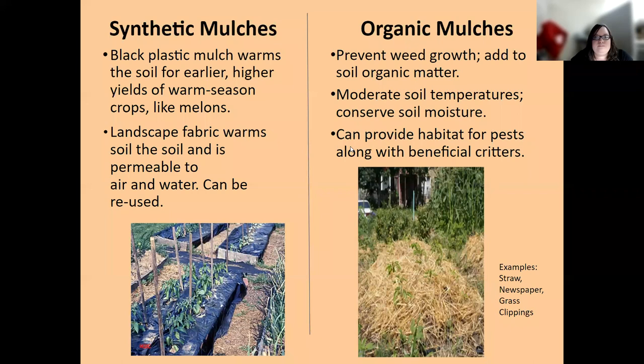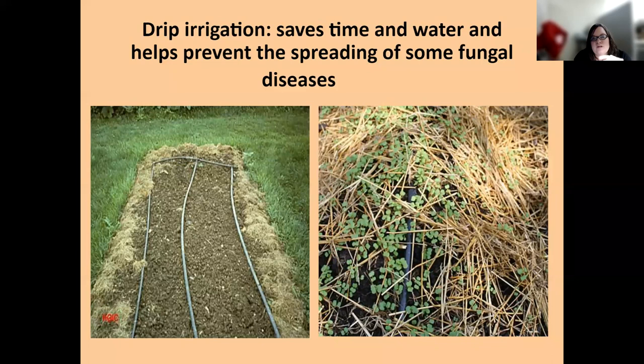Drip irrigation is a great tool to save money and water, getting moisture directly to the roots. It also helps prevent diseases, as many fungal diseases are spread by splashing rain — keeping water at the soil line prevents it from splashing onto leaves and fruit. Growing vertically helps save space, and many cucurbit plants will put out tendrils to climb whatever you give them. Vertical growing can also provide shade and free up growing space for other things in your garden.